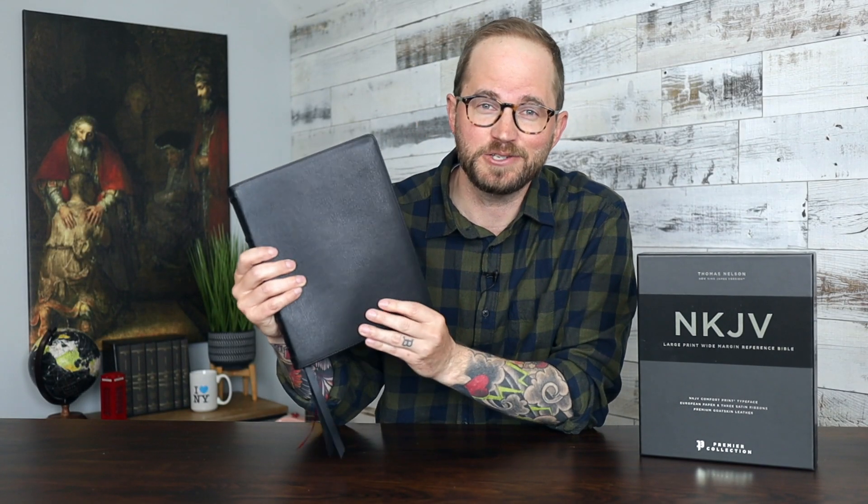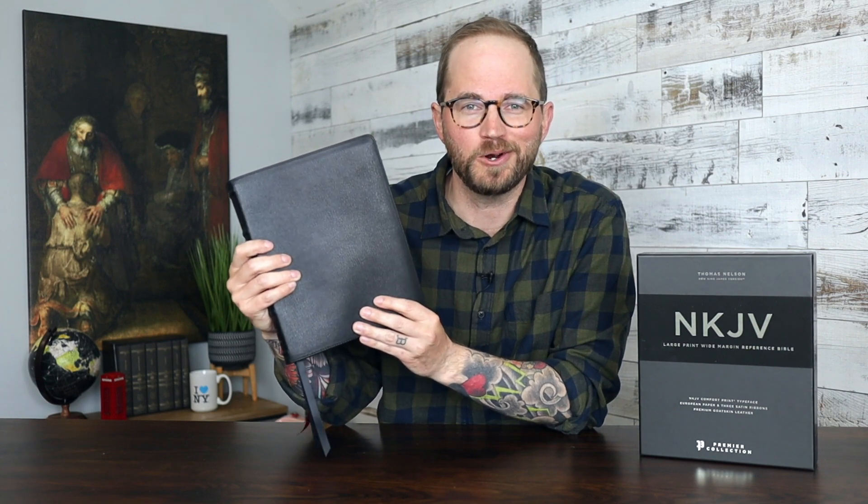Hello friends, I'm Tim Wildsmith, and in this video we're going to be taking a look at the NKJV Large Print Wide Margin Reference Bible from Thomas Nelson.